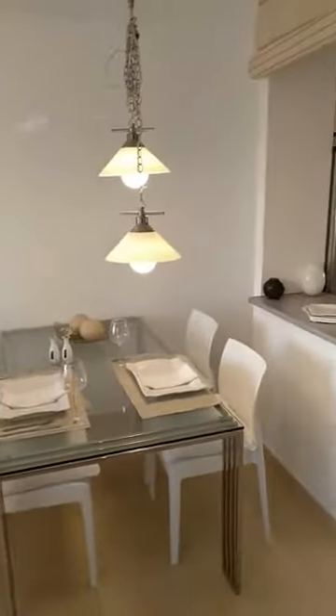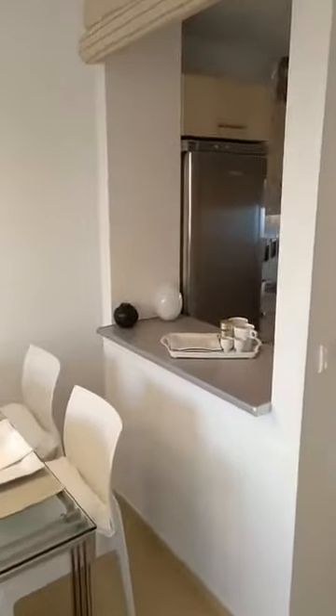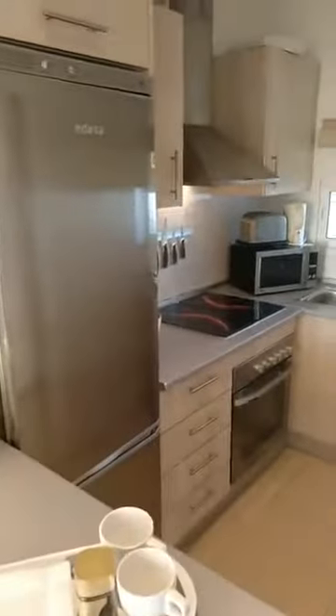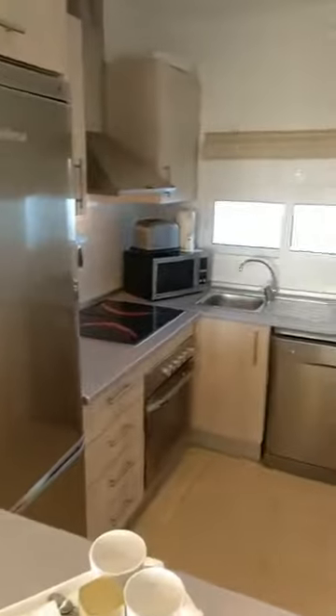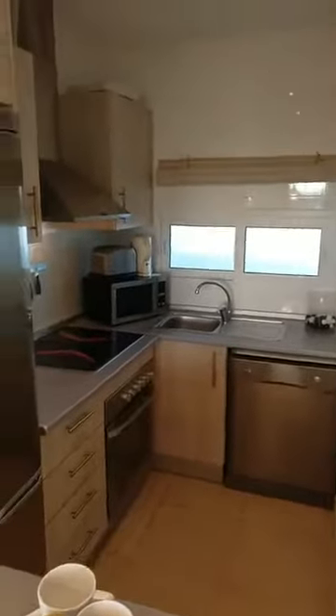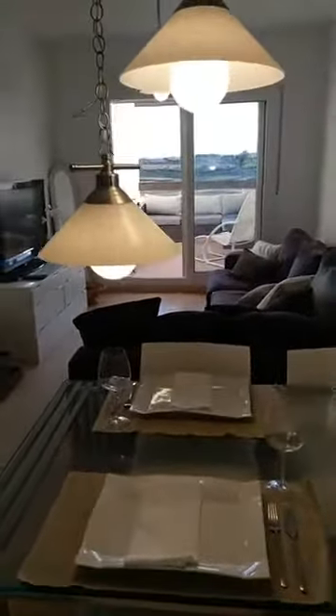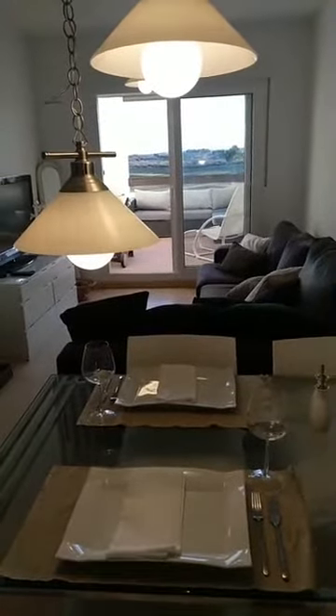We are in Condado de la Lama Golf Resort in a two-bedroom one-bathroom apartment in the penthouse development. Let me show you the kitchen here, which is a quite compact kitchen, ideal for holiday stays but also for residential stays, ideally placed beside the main entrance door. Just making a turnaround to show you the views from your future dining table onto the golf course.